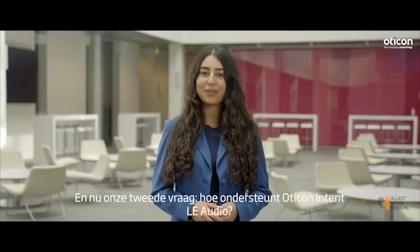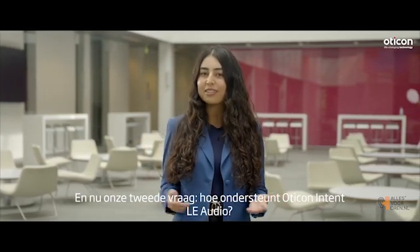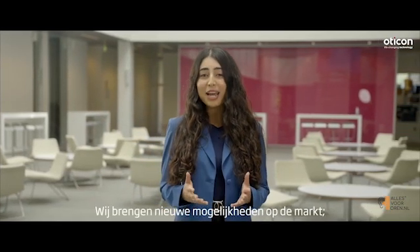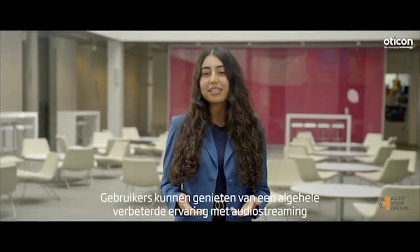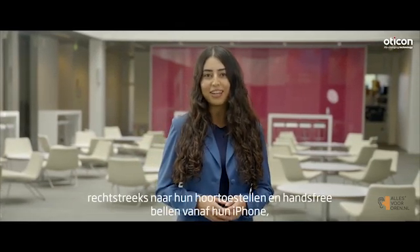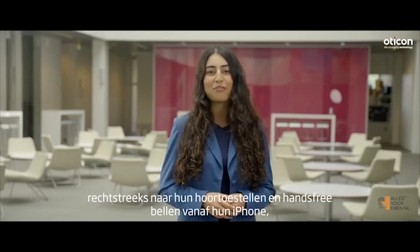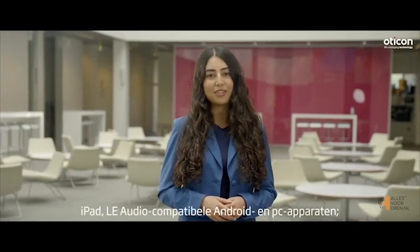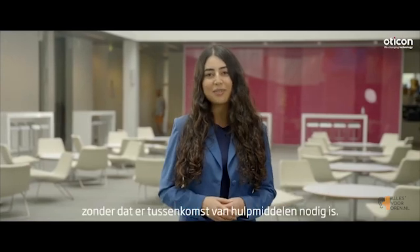Now to our second question: how is Oticon Intent supporting Eli Audio? Oticon Intent, next-generation Bluetooth Eli Audio, leads the way in connectivity. We are bringing new capabilities to the market. Users can embrace an all-round enhanced experience with audio streaming directly to their hearing aids and hands-free calls from their iPhone, iPad, Eli Audio compatible Android and PC devices, without the need for any intermediary devices.